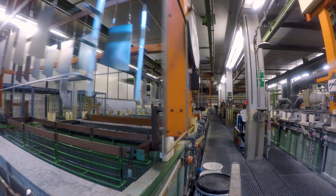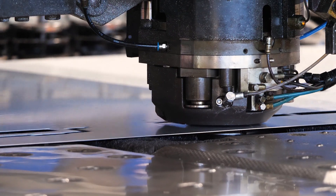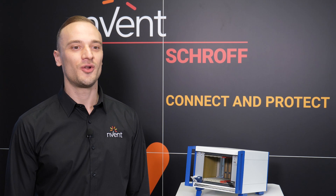Once the prototype has been tested and approved, both in-house and by our customer, the designs are sent to our manufacturing facility to begin series production. By working with our mechanical design experts, you can focus solely on your end application. To learn more, visit shroff.invent.com.